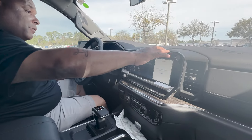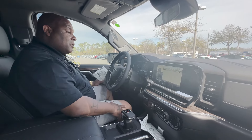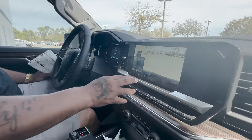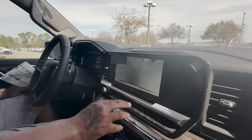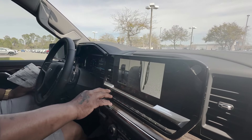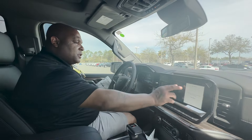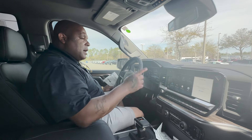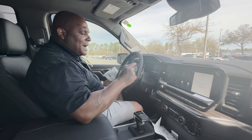You have a 13.4 inch screen right here with Google built-in assist. You also have the ability to look at all four sides on your camera — satellite views, trailer views, and trailer hitch views. And wireless Apple CarPlay and Android Auto. Anytime you want, you can go to your Google store as well. Amazon Alexa is built into this vehicle too, along with your My Chevy app.